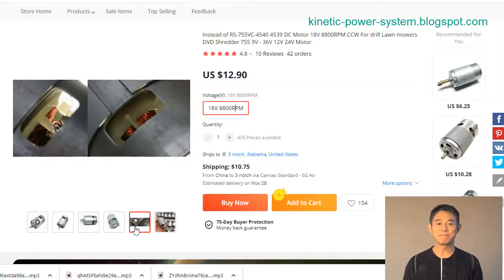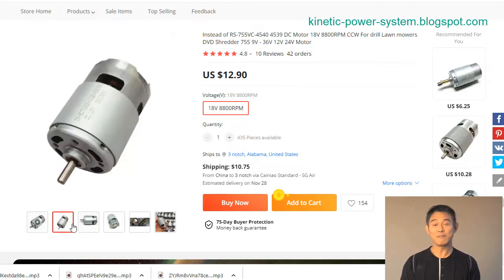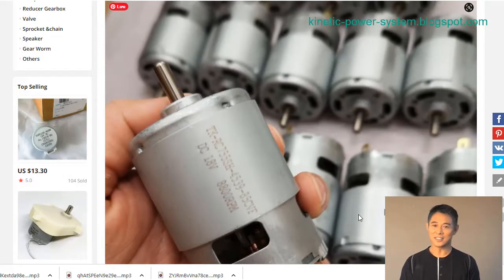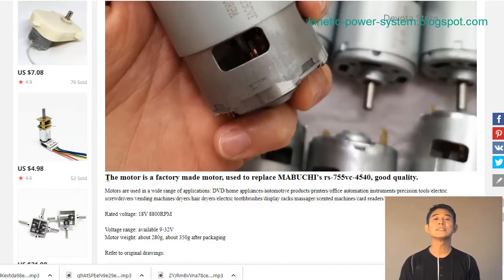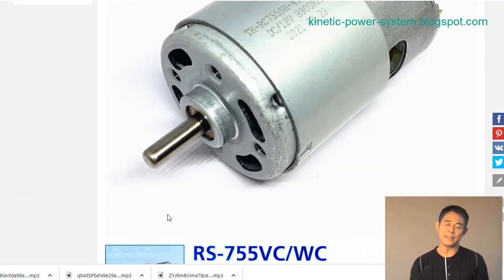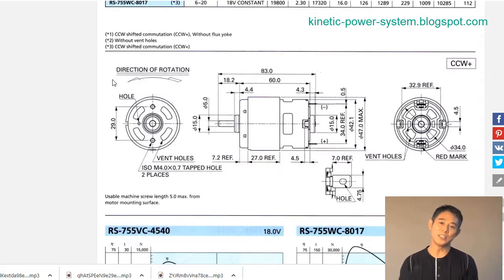An 18V DC motor is a great choice for powering a wide range of devices and applications. Its rated voltage of 18V makes it ideal for use with most electronic devices, while its 8,800 RPM speed can provide the power needed to operate high-demand equipment. The voltage range of 9 to 32V also makes this motor perfect for use in a variety of settings.